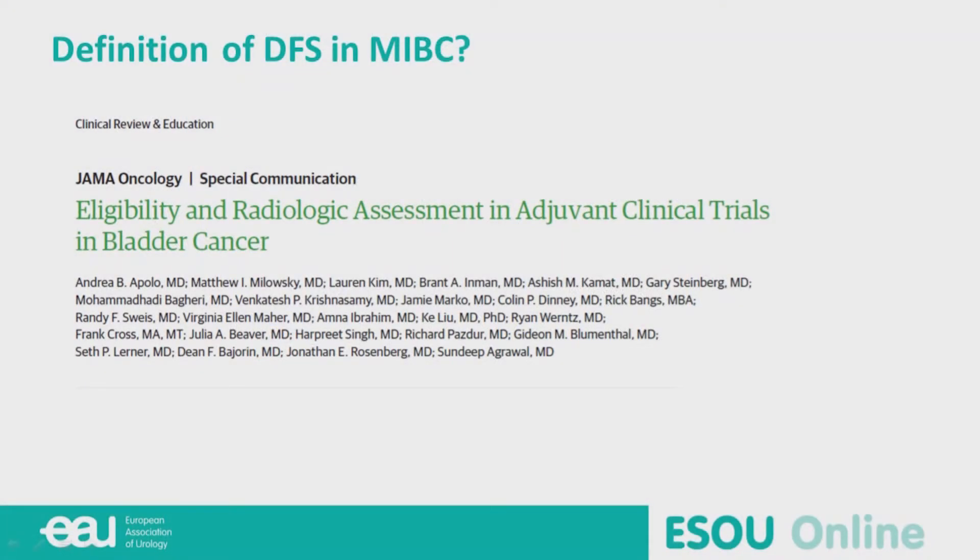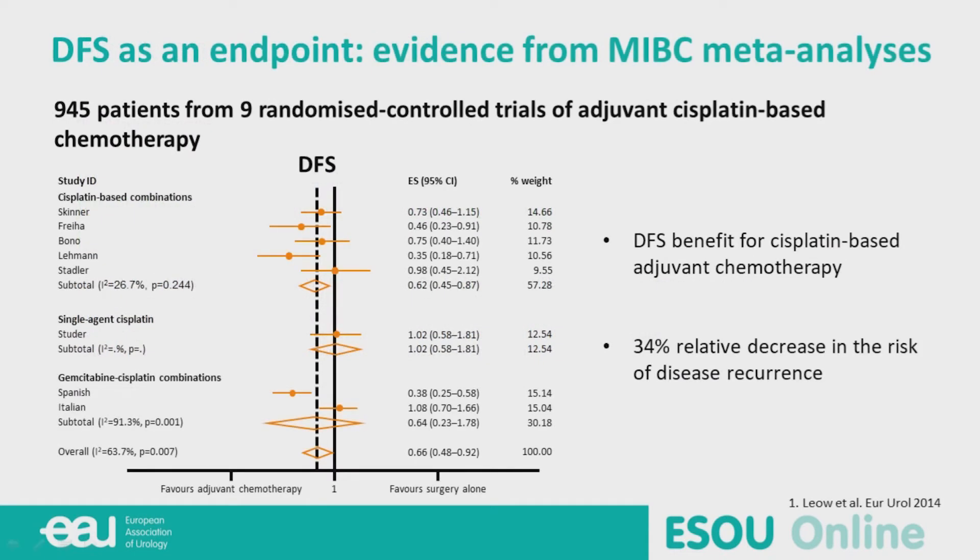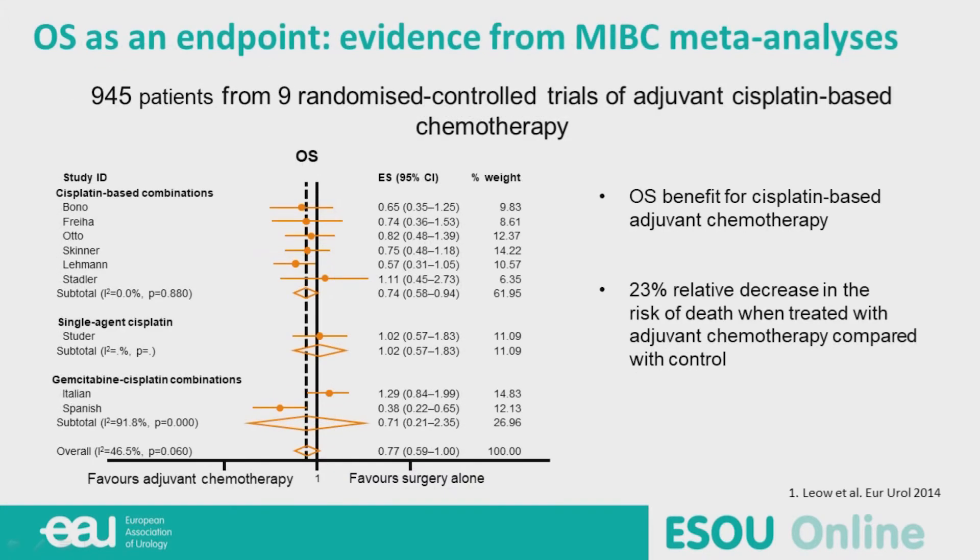There is a group from the NCI working on this definition, so it is very important to be aware. In bladder cancer, we know that with neoadjuvant chemotherapy, there is a DFS benefit — a 34% relative decrease in the risk of disease recurrence — and a 23% relative decrease in the risk of death. So there is a good correlation, but it is not a true surrogate.